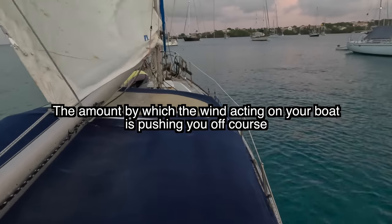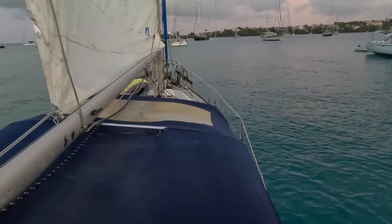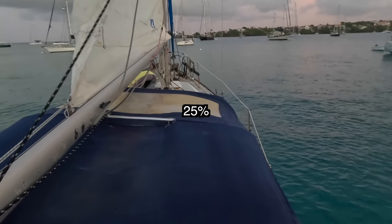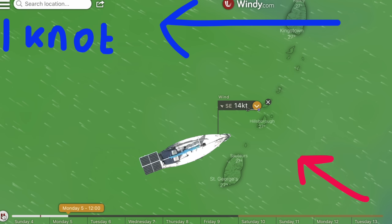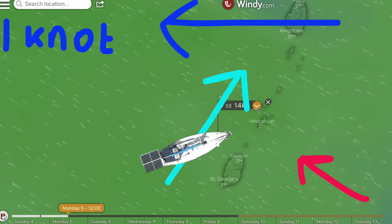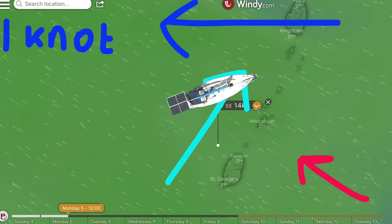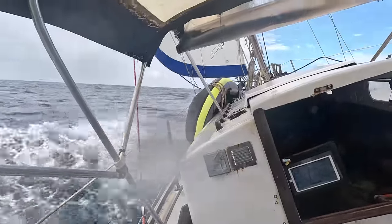Leeway is the amount by which the wind acting on your boat is pushing you off course. A newer design boat with new sails will have little leeway, but my boat can have up to about 25 percent leeway. Which means even if the weather looks like it will be on the side of the boat, because of the current and the big amount of leeway, I will have to sail fully upwind in order to stay on a direct course. And beating upwind — that's how we call it — is very hard on both crew and the boat because you are heeled over more and beating against the waves, which puts more stress on the boat.